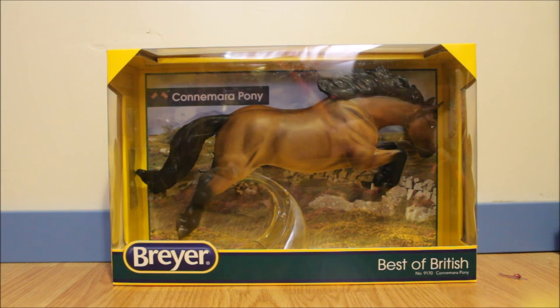The second one I got was the long mane and tail variation of the Connemara pony. I think he came out this year. There was a little bit of controversy surrounding him because in the catalogs he had the loose mane and tail, but then they started selling him with the braided mane and tail, and later they came out with the long mane and tail variation.